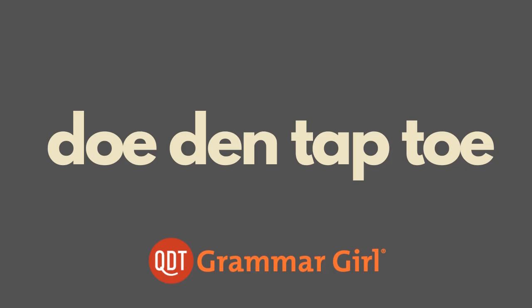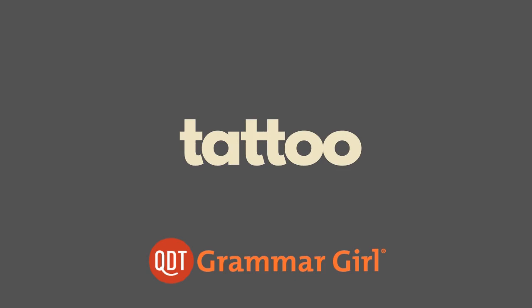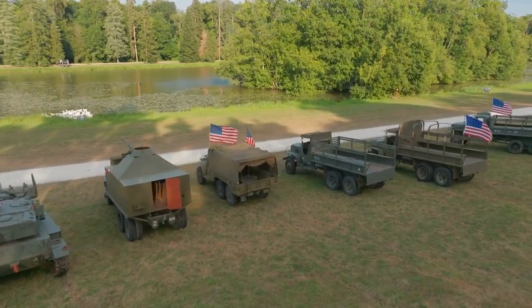Over time, that was shortened to 'tap toe,' and eventually 'tattoo.' Today, these kinds of tattoos are still used in the military. On U.S. Army bases, for example, a bugle signals key events throughout the day.